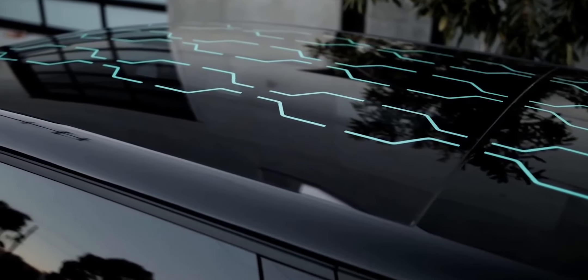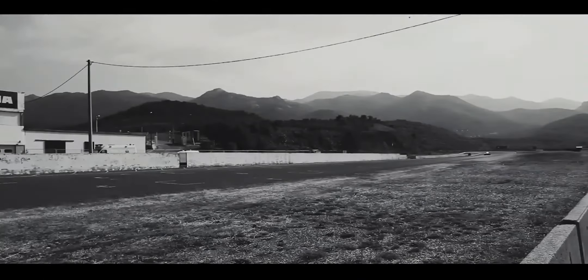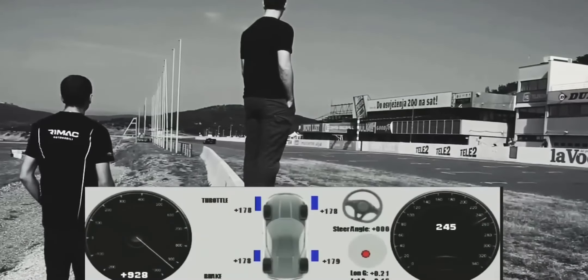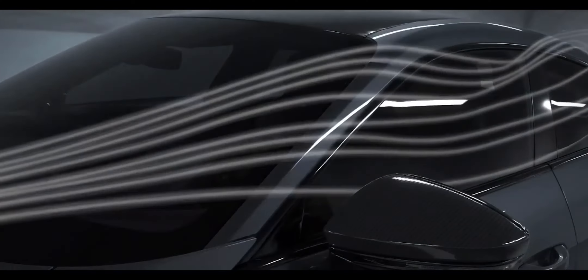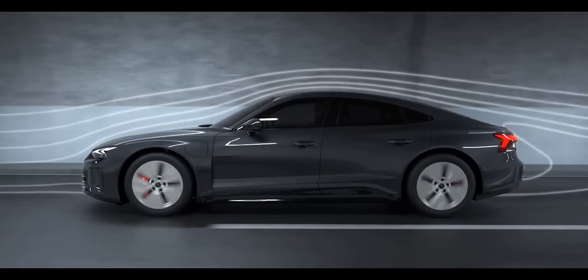The top-tier model will also include a solar sky roof for added energy. While electric motors are several times more energy efficient than internal combustion engines, electric vehicles still lose significant energy to wind resistance. On a highway, for example, a typical car uses 60% of its energy to simply push air out of the way, which has a significant impact on an EV's efficiency.